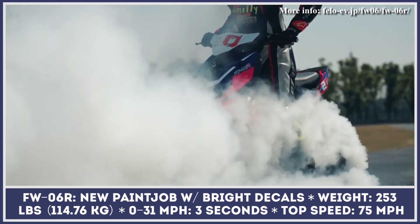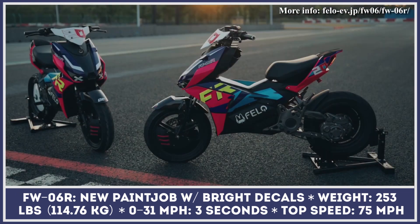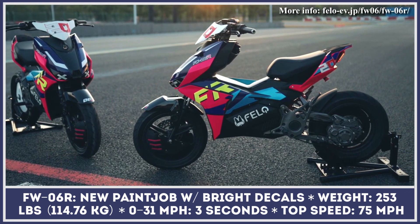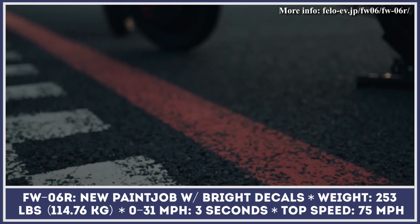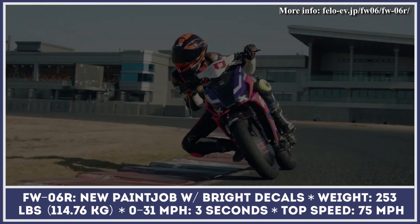For the upcoming model year, the Falo company is bringing a special racing version of the FW-06 scooter to Japan. Besides the updated FW-06R name, this two-wheeler is rocking a new paint job with bright decals.